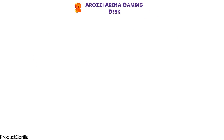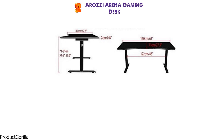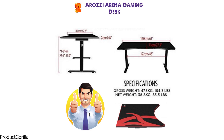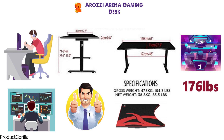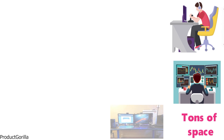At number 2 we have the Arosi Arena Gaming Desk. The Arosi Arena is 160cm wide and 80cm deep. It weighs around 85.5 pounds. The Arena is a great height-adjustable desk with a sleek design that will fit in with any gaming setup. The desk can support multiple monitors, which is perfect for any hardcore gamer. With 176 pounds of weight support, you can have three monitors fitting perfectly across the desk and still have tons of space for your other gaming gadgets.